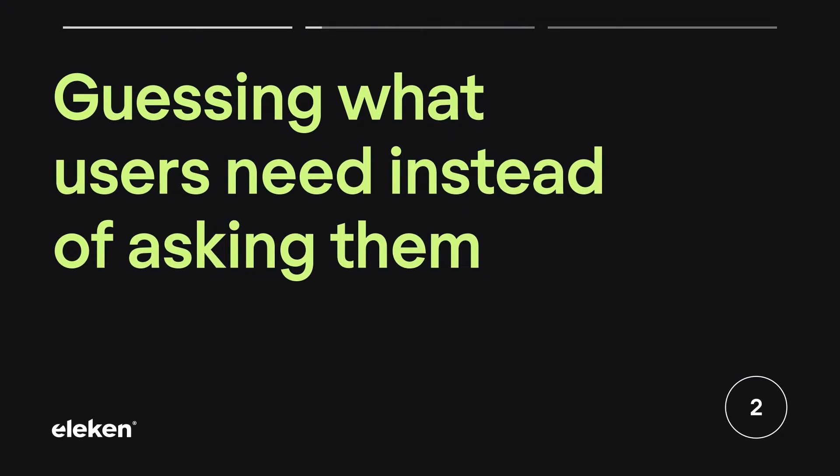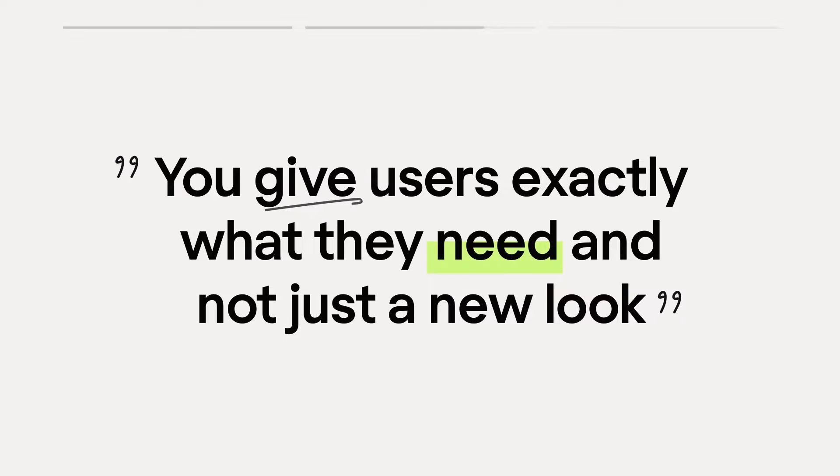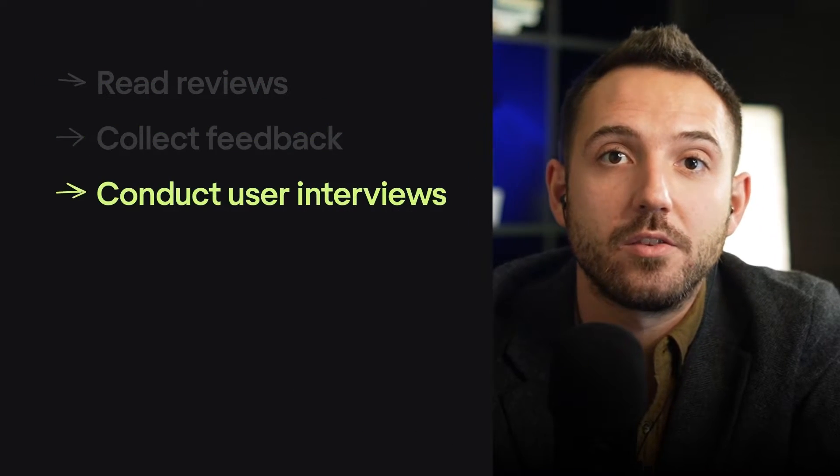Second: guessing what users need instead of asking them. Yes, we're back to user research again. It is a well-known fact that people tend to feel annoyed when the design they've gotten used to gets changed. That's why, before even starting a redesign, you have to make sure you're giving users exactly what they need — not just a new look. How to find out? Read reviews, collect feedback, and conduct user interviews.